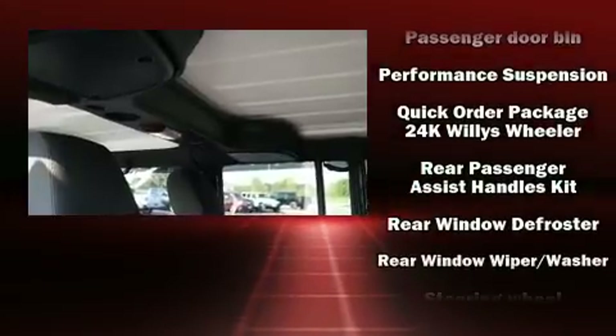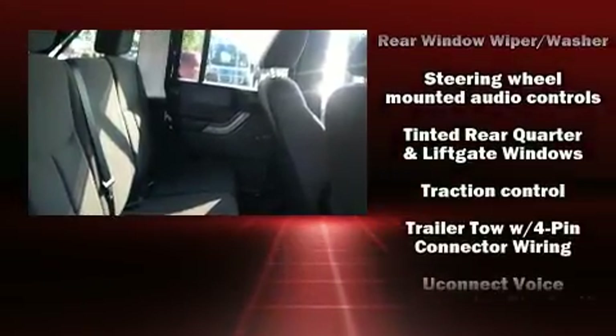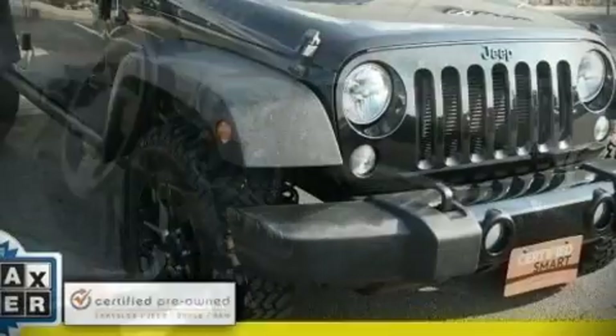This vehicle has achieved certified pre-owned status by passing a comprehensive certification process, including a rigorous 125-point inspection. We'd also be happy to help you arrange financing for your vehicle.